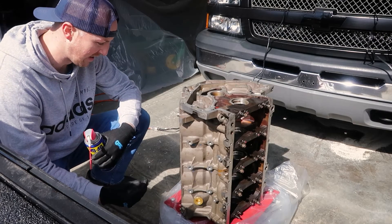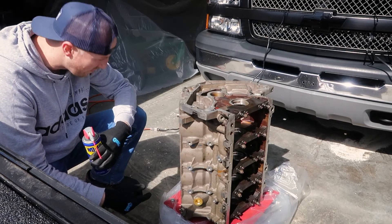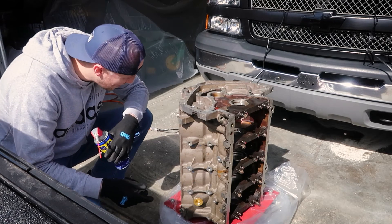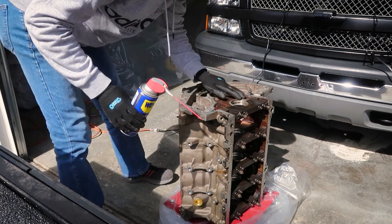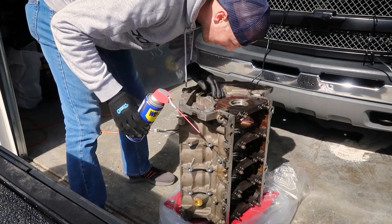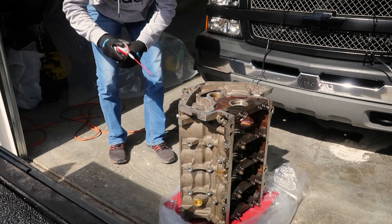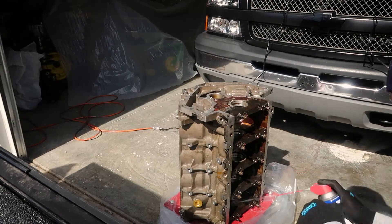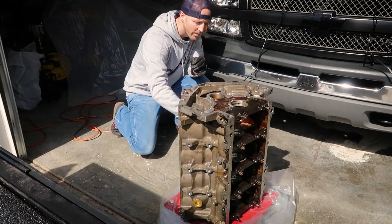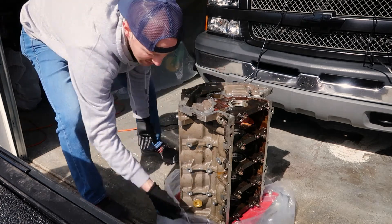I'm gonna bag it up and get it hot tanked to get it cleaned up. Man, it looks pretty good, actually — it's gonna look great. Got a good coat on it, nothing too crazy, and we're gonna bag it up.